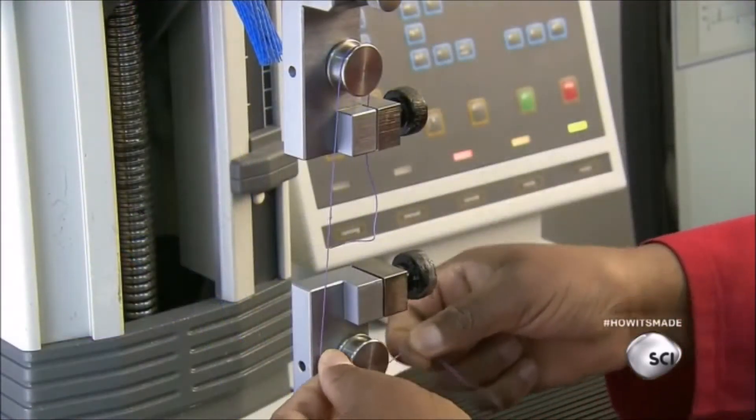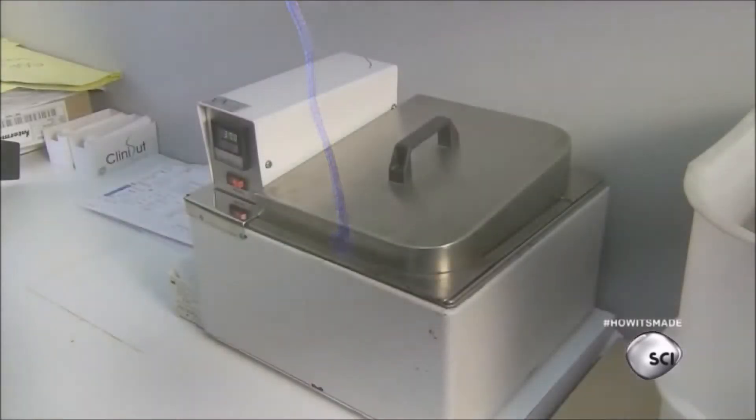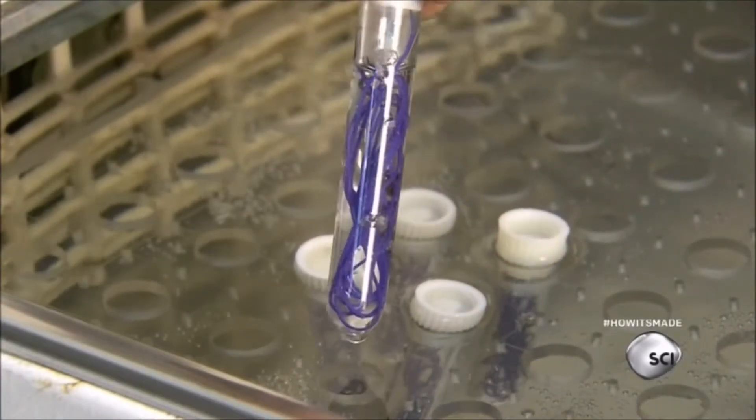A technician sets a tension meter to check the quality of the raw materials. The machine applies tension on the knot to measure the force needed to break it. A worker tests the materials' absorption process in a heated bath, which simulates the temperature and moisture of the human body.